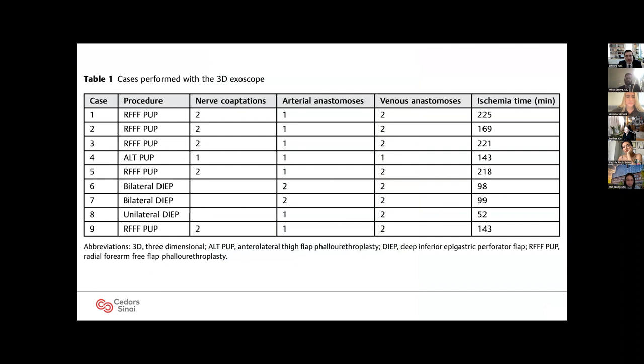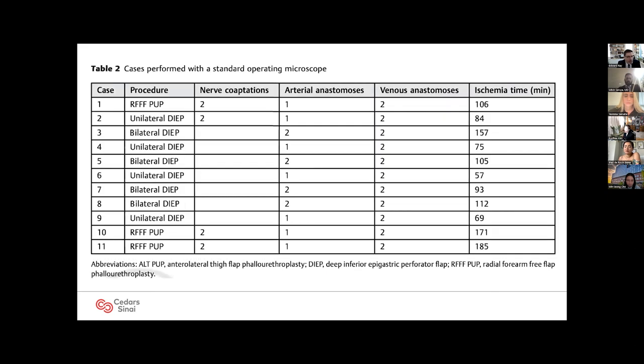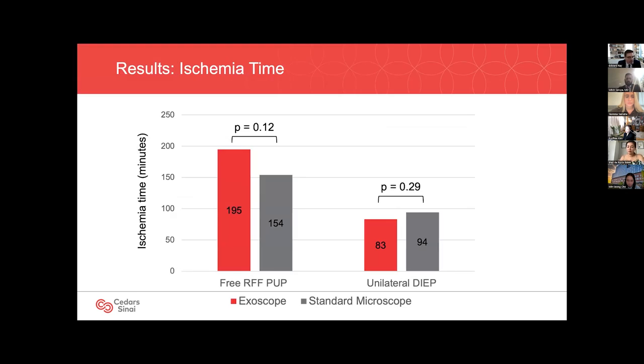We identified 20 patients who underwent free flap reconstructions between 2020 and 2021, including the first nine performed with an exoscope. There were unilateral and bilateral deep flaps, radial forearm flaps, as well as one ALT. The total average ischemia time was not significantly different between flaps performed with the 3D exoscope and the standard binocular microscope. The type of microscope was not a significant predictor of ischemia time for radial forearm free flap phalloplasties — the exoscope taking about 195 minutes versus the standard microscope at 154 minutes.